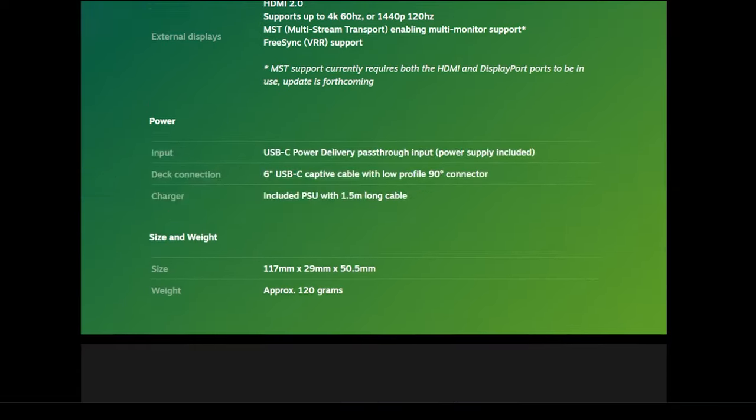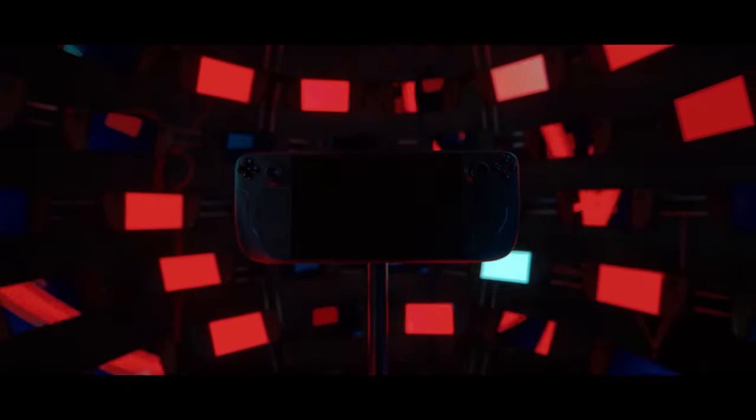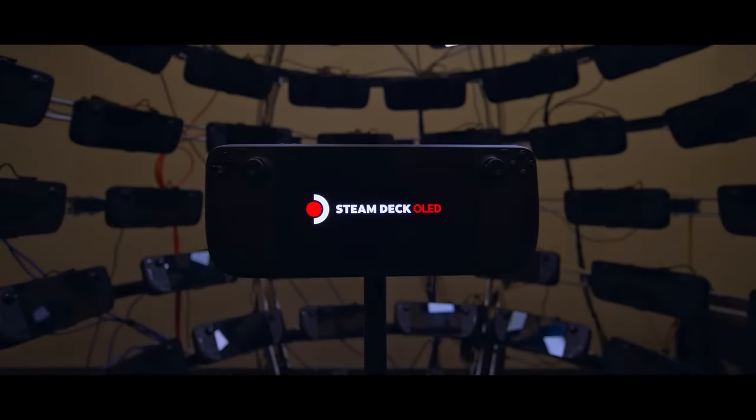The big piece of hardware we got is the Steam Deck OLED, which is a revision to the Steam Deck. The power of the OLED model is the same as the original, but it does have better battery life and options for larger internal storage. Its biggest advantage is of course its namesake: the OLED screen. I don't own one myself since my Steam Deck is still working, but I'm a big fan of OLED screens — I've had them on several TVs and my PlayStation Vita is the OLED model. If my Steam Deck were to break, I would be picking up the OLED model.